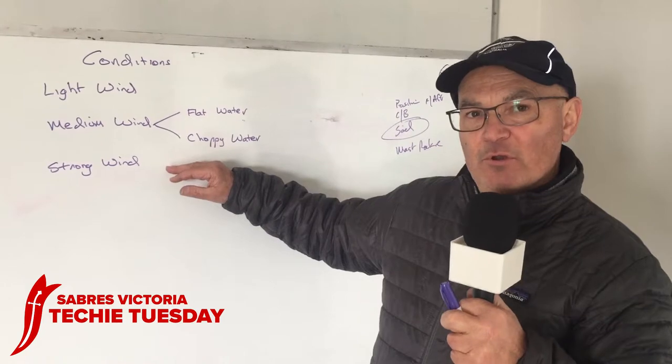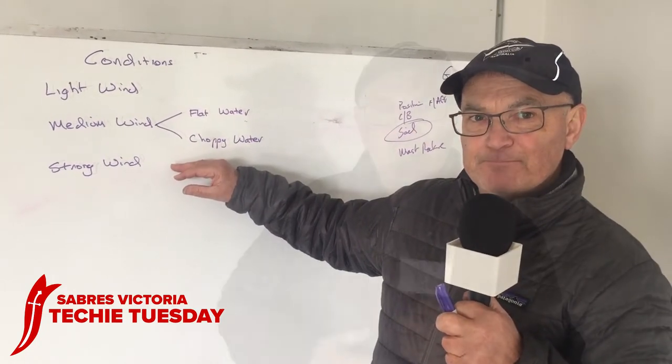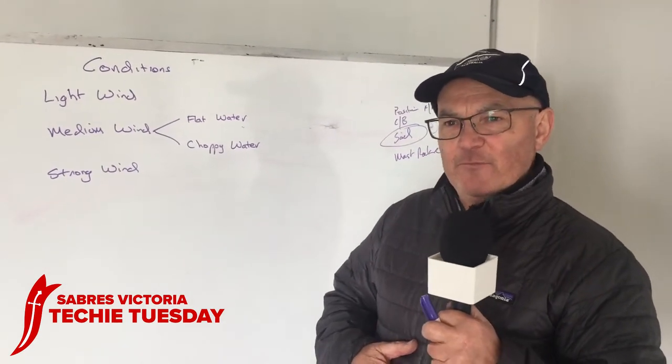It's really important to work on your steering and your main sheeting in strong winds. Also in strong winds it's important to keep your boat flat.